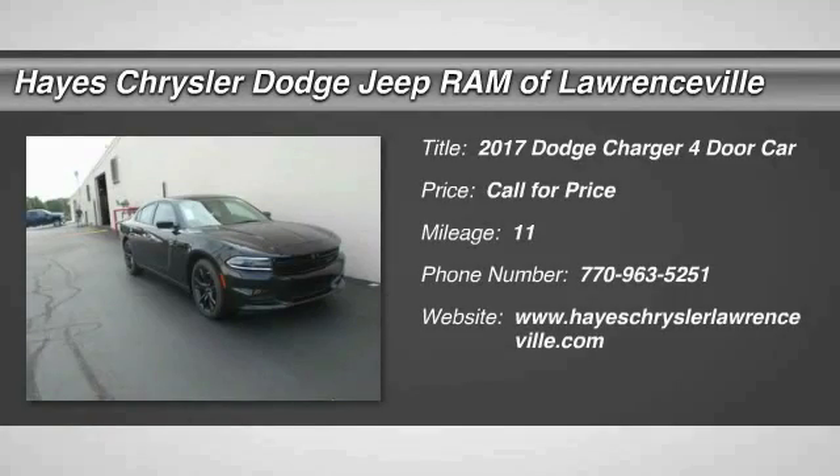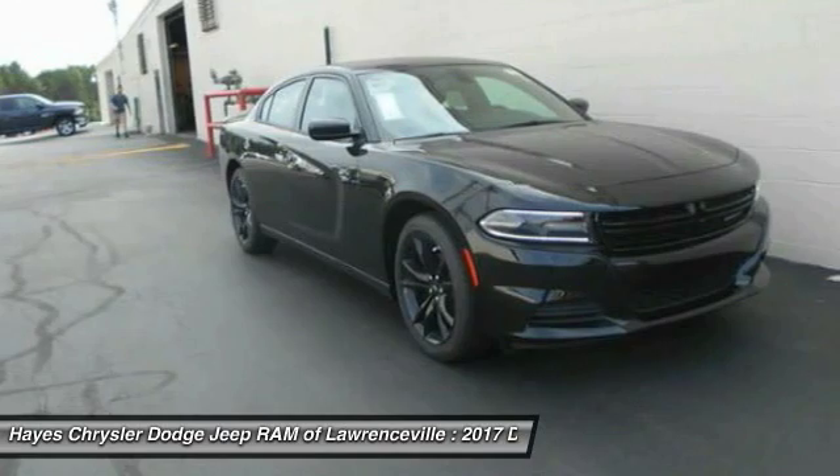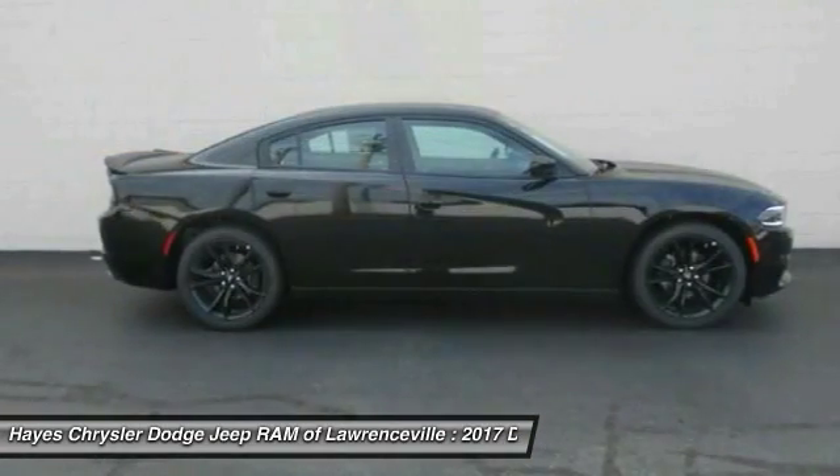Looking for the right vehicle? Check out the 2017 Charger. Inject some versatility, comfort and sophistication into your muscle. The Charger is a powerful sedan that excites at every turn.